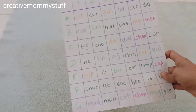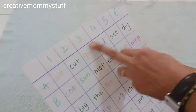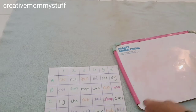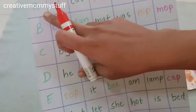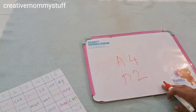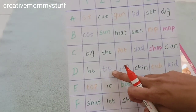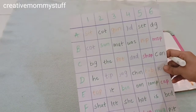The next activity is again for phonics. I have written some words in a grid — the rows are labeled A to G and the columns are numbered 1 to 6. You can take a board or a book and write a row and column code. For example, if I write A4, the kid searches row A, column 4 — it says 'LID.' Then we write another code, like D2 — row D, column 2 — and it says 'TIP.' You can practice 2 to 3 words every day using this fun game with the kids.